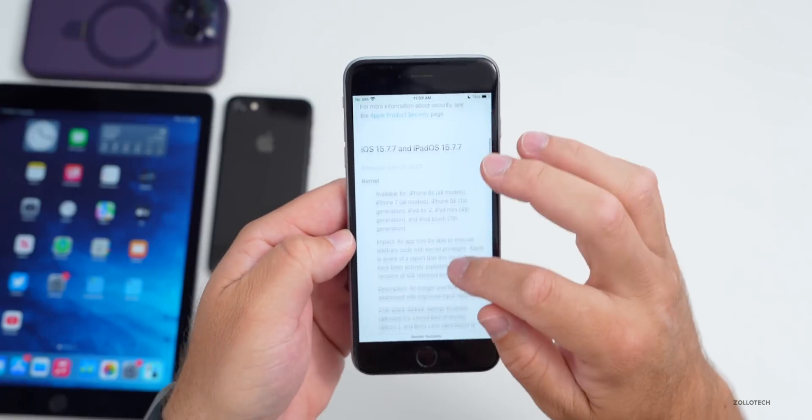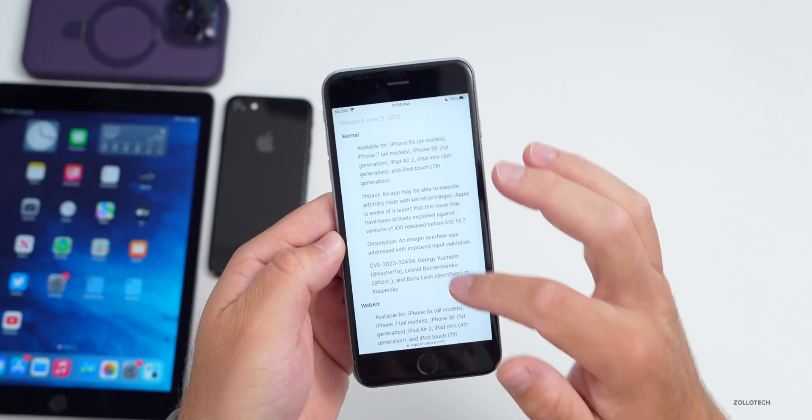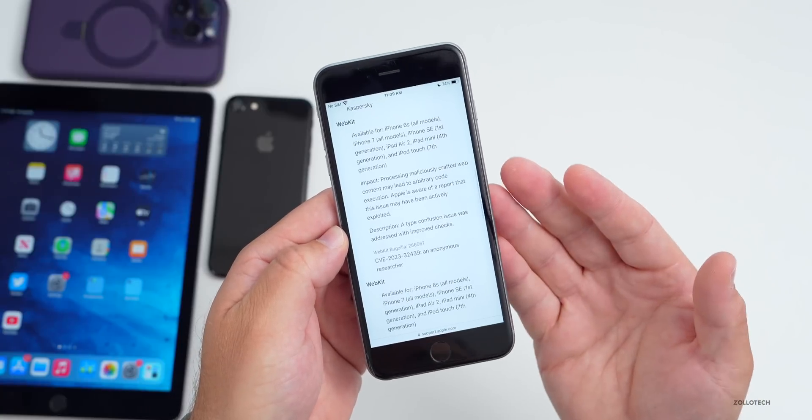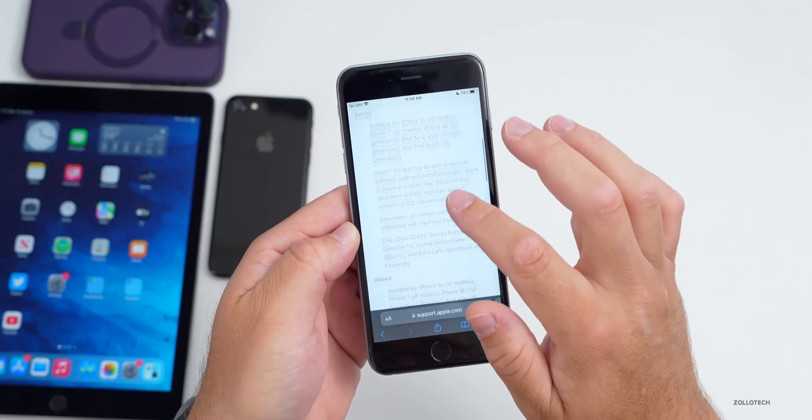Going into the security notes, you can see the different updates. There's a kernel update — the underlying code for the operating system — WebKit, which is the underlying code for Safari, and then another WebKit update. So there are three different security patches here.